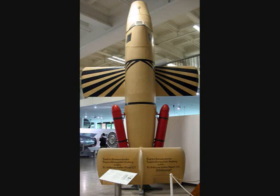Erich Bachem survived the war and in 1946 he left Germany to settle in Argentina, possibly wishing to escape US agents who planned to bring him to the United States. In Argentina, among other things, he constructed a factory for guitars and other musical instruments.